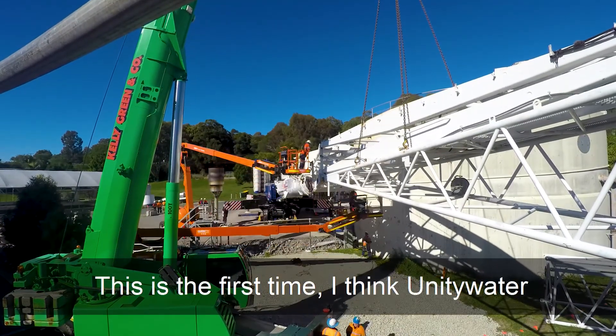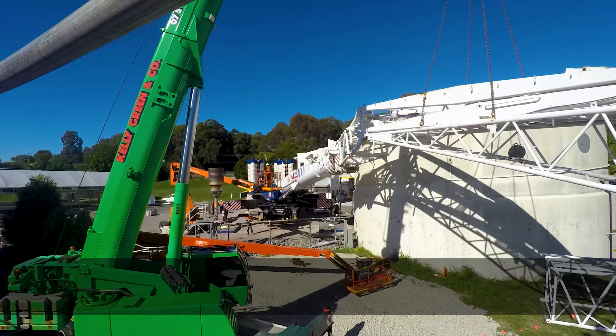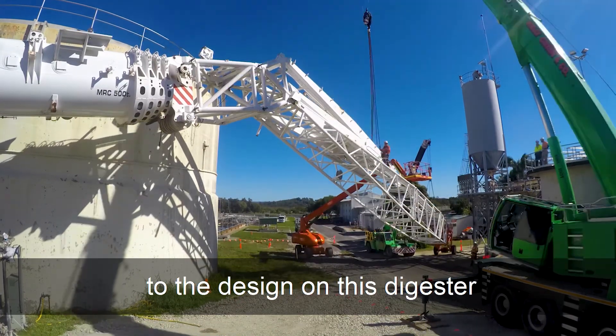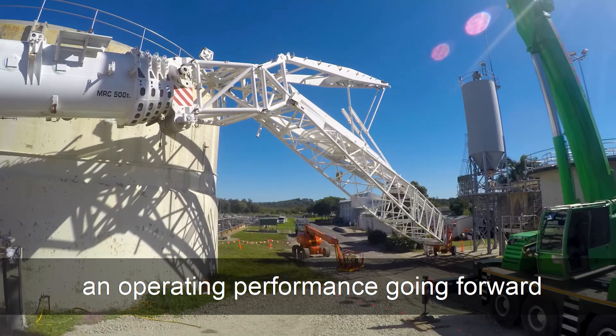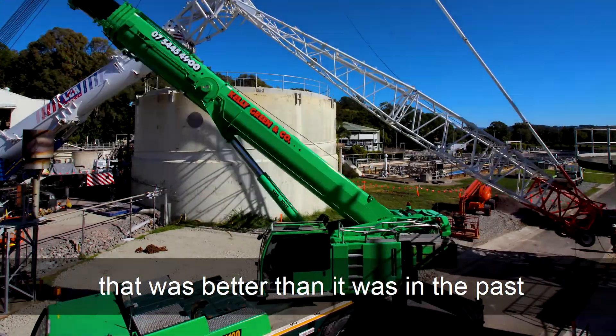This is the first time I think Unity Water has actually taken a digester offline full-scale like this and lifted the roof off. The key thing now is to identify the root cause of failure so we can make amendments to the design on this digester, to ensure that it's going to have an operating performance going forward that was better than it was in the past.